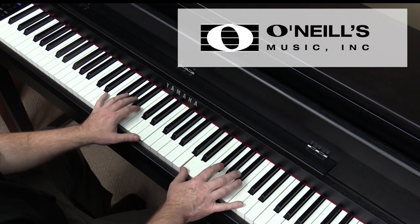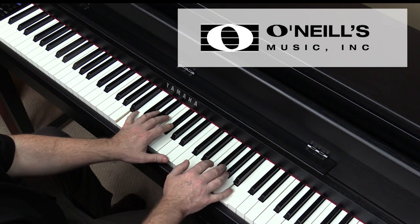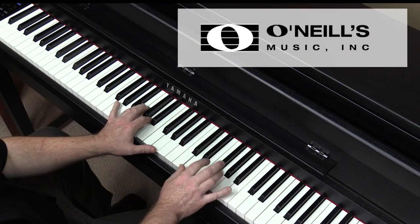Hello, my name is Tom Falenta, and I'm delighted to be your Clavinova presenter. I'm honored to showcase the benefits of owning these beautiful Clavinovas on behalf of O'Neill's Music, your local trusted Yamaha dealer who has been serving your community since 1951.